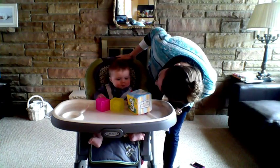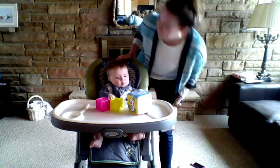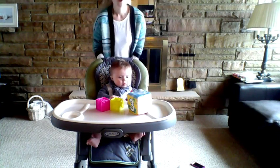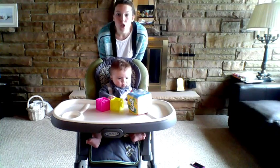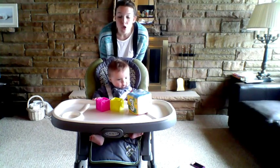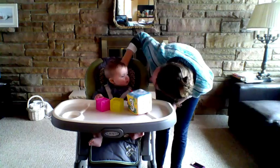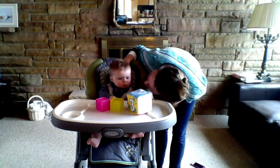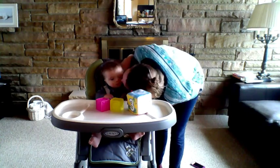Let me hear it again. Are you ready? Shhh. Shhh. Shhh. Shhh. Did you hear that? You heard shhh. Shhh. Yeah, that came from me. Last one.